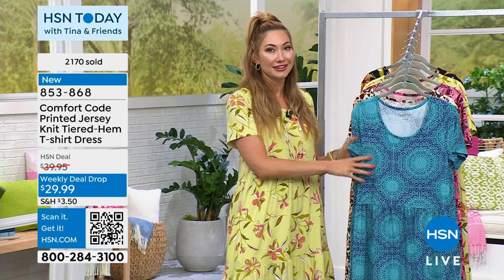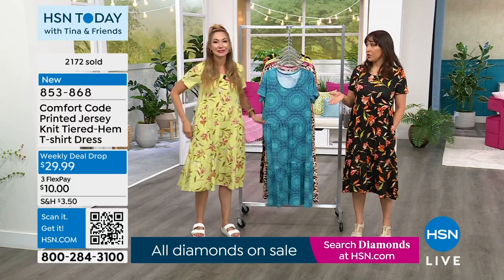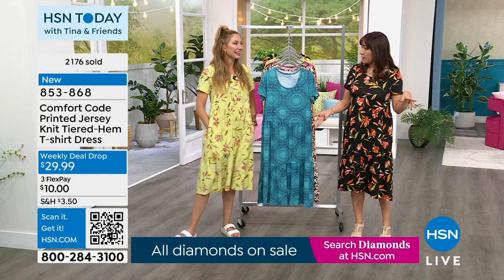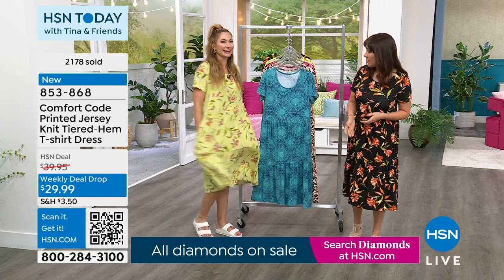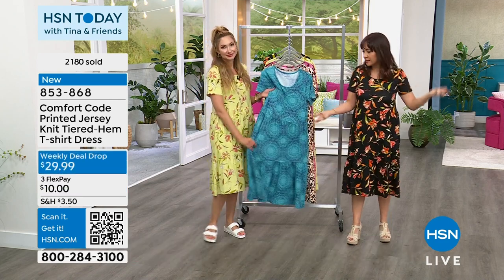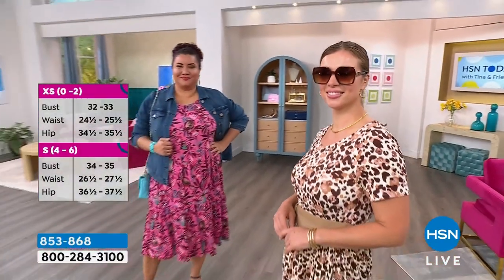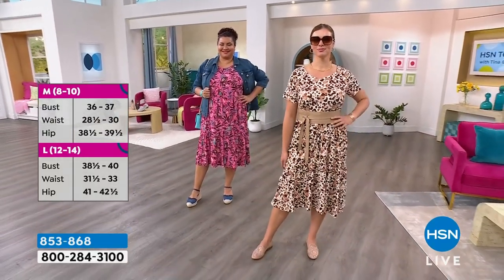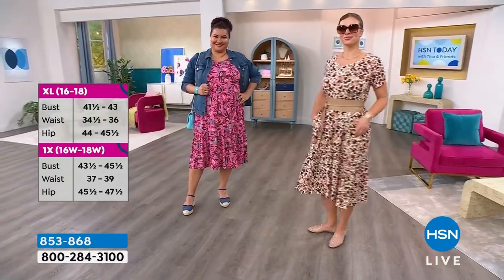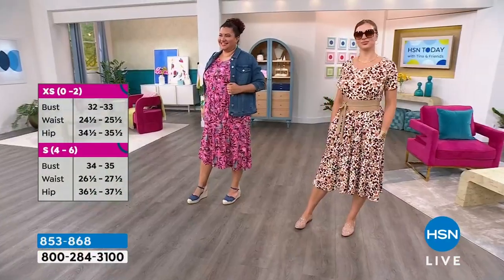Just a heads up: we have a Today's Special starting tonight — it's not a dress, so get the weekly deal drop now and tune in tonight for something very special. I own more Comfort Code pajamas than I should. If you already know CuddleDuds, you know the quality — there's a reason a brand stays around 50-plus years. But now this is something you can wear grocery shopping, to school pickup, lunch with your girlfriend. This pineapple print is my farmers market dress, my travel dress.